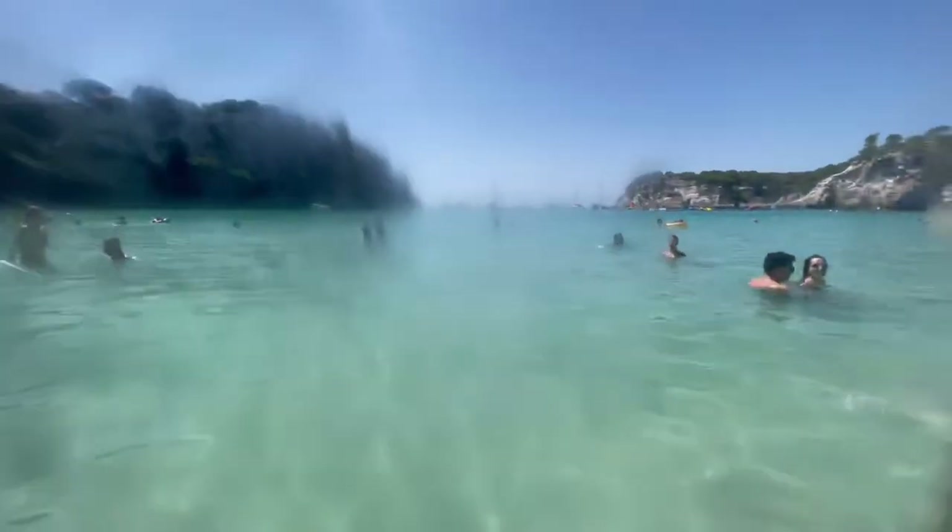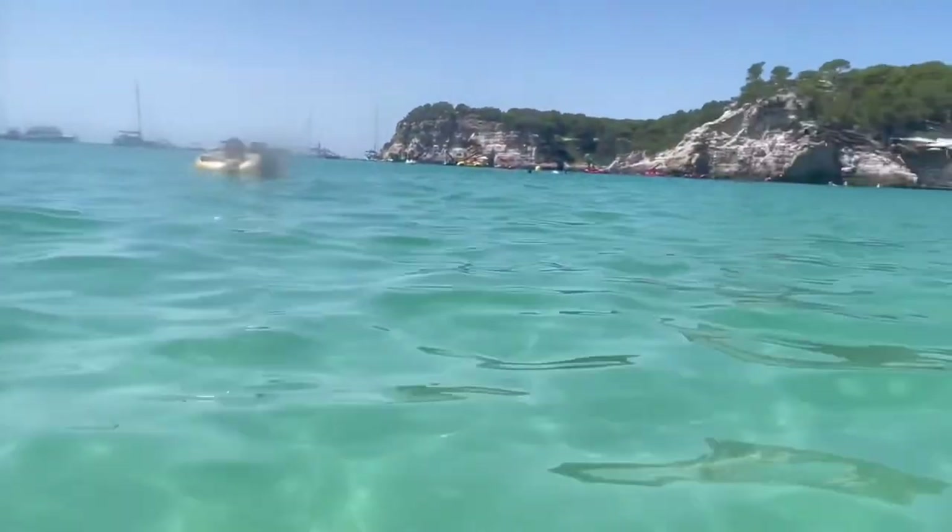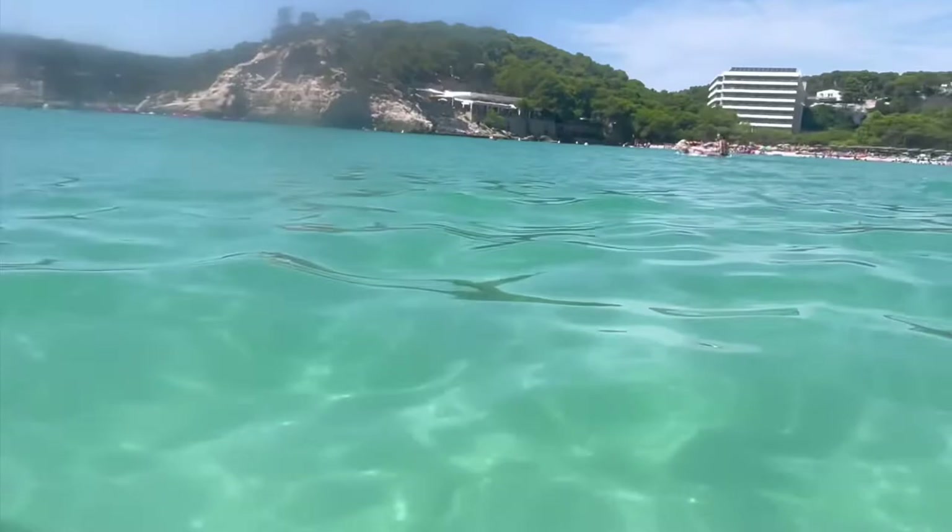And here we are — the star of the show — the Mediterranean Sea. It was really beautiful. It was kind of crowded but not super packed; you still have plenty of room to swim around. You could even spot little fishies because the water is so clear. And that's the hotel view from the water.